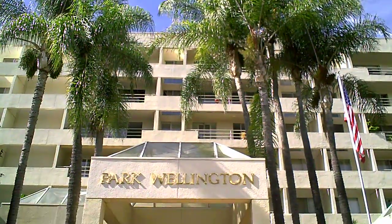Today we're at the Park Wellington, right in the heart of West Hollywood. This building is known for its resort-style amenities — its pool, its tennis court, state-of-the-art gym. This building even gets room service from the Sunset Marquee Hotel, which is just right across the street.